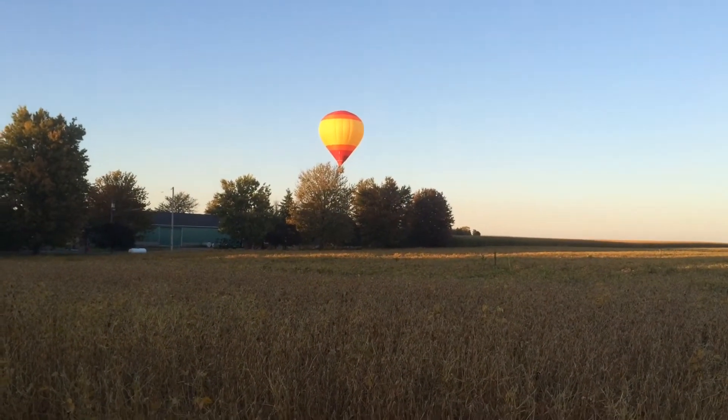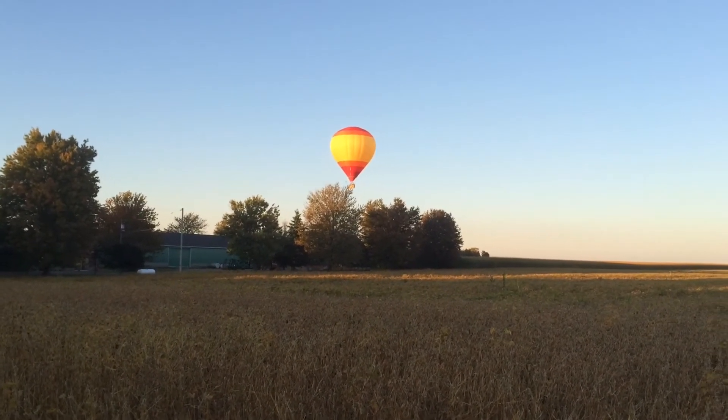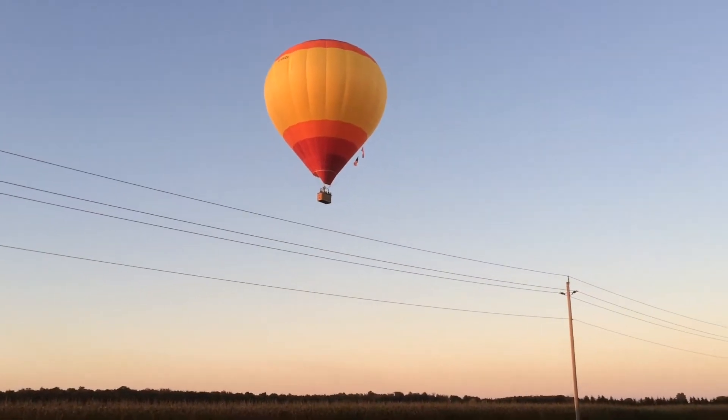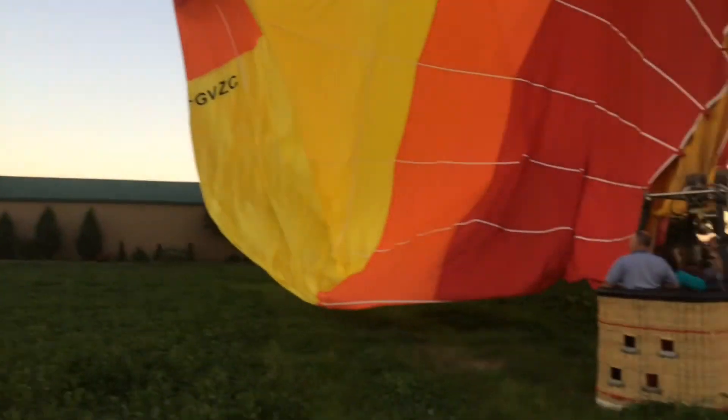We've had just a wonderful flight so far and Zane tells us he's getting ready for a landing spot now. Zane's on his final approach here. We're all good — just one of you. And here it comes down.